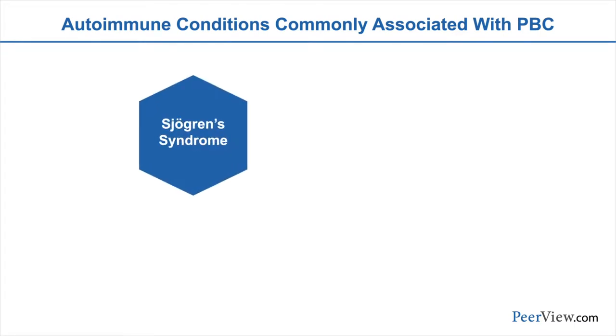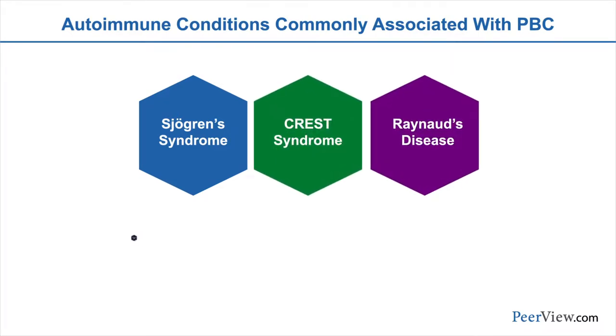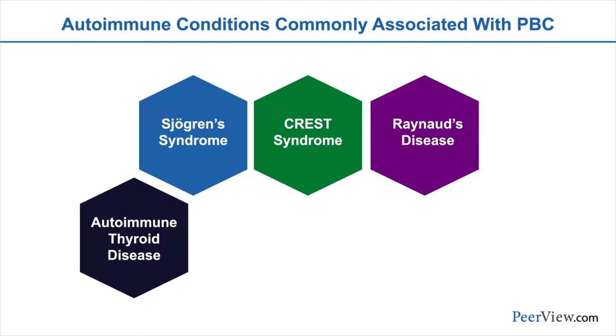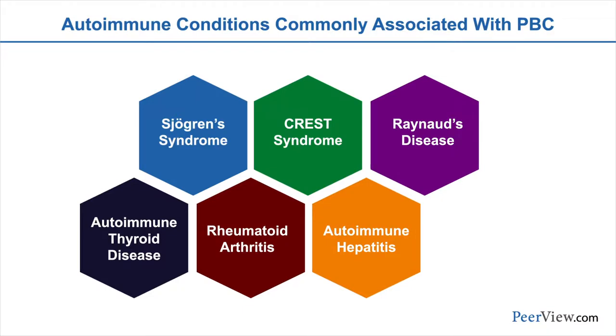Our patients are typically also going to have a second autoimmune condition, and this is frequently Sjogren's syndrome or CREST syndrome. Patients frequently have Raynaud's disease and autoimmune thyroid disease. Less commonly, they may have autoimmune rheumatoid diseases, such as rheumatoid arthritis or autoimmune hepatitis overlapped with their PBC, and a very small percentage of patients will also have celiac disease.